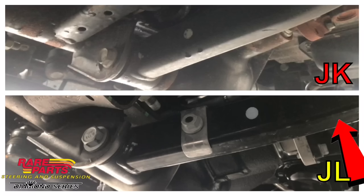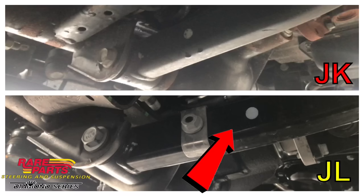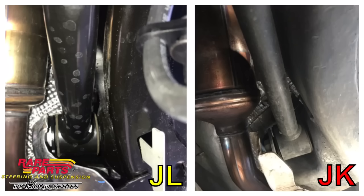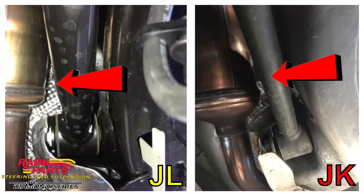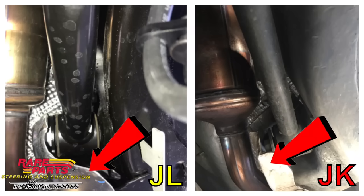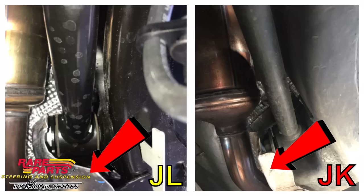Moving back to the lower control arms — there's not much real change there. Hopefully Jeep increased the quality of the bushings, because this can also be a big part of death wobble. Up to the upper control arms — you can see a difference, not really in the control arm itself, but in the protection of the bearing. They've got lots of heat shields on the new JL body to protect the bushing from heat, which is actually a lot of what can cause wear and tear on these bushings.